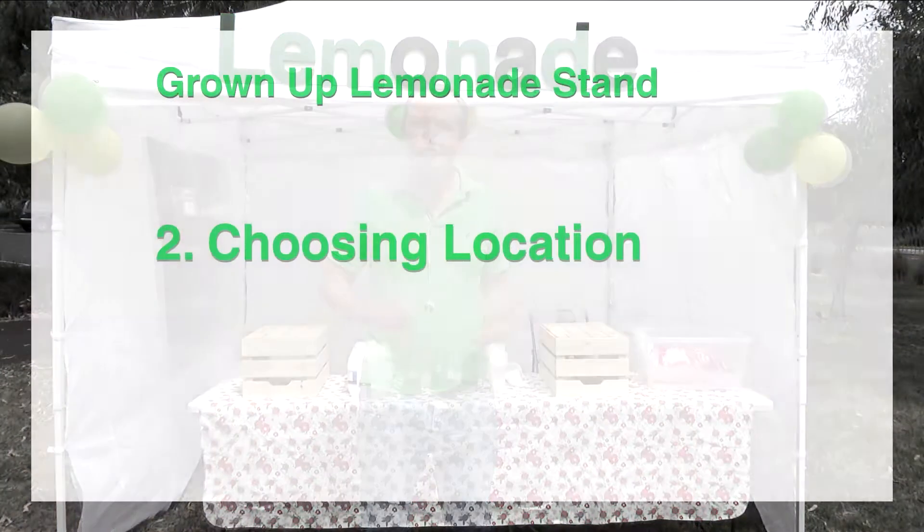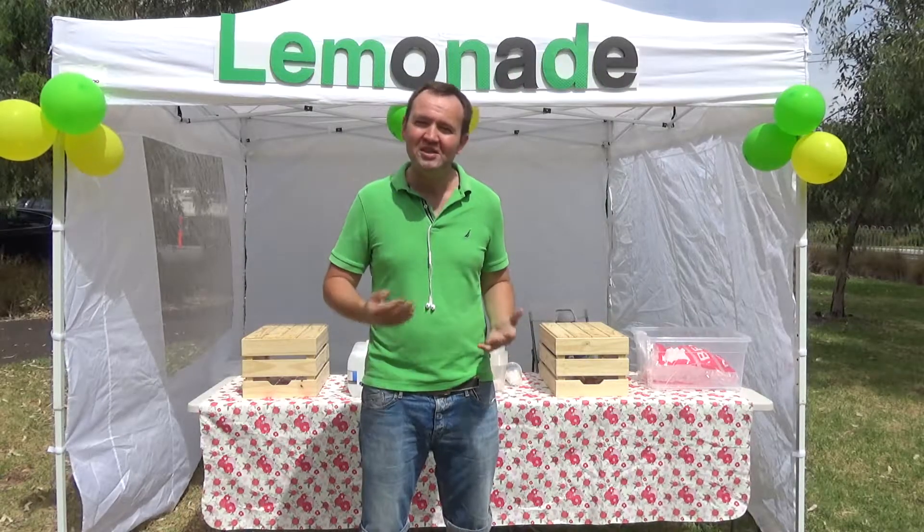After the market study, we need to get you a good location to run your lemonade stand. I will show you what is a good location, what is an okay location, and what is a no-no location.